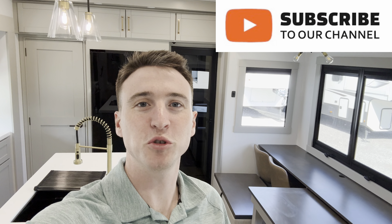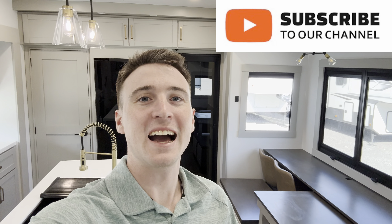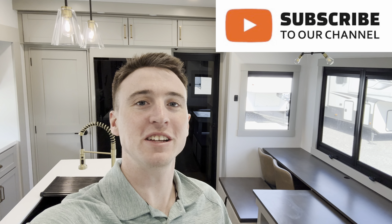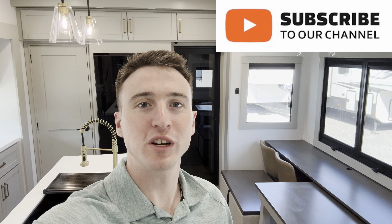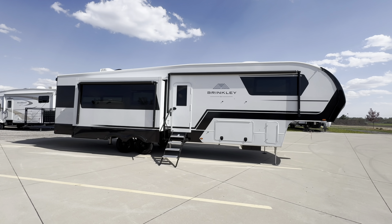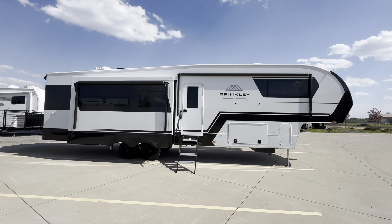What's going on everybody, Doyle here from Premier RV out in Bluegrass, Iowa. Today I got a great one for you guys — I'm standing right inside the new Brinkley Model Z 3400, this rear deck or rear patio floor plan.